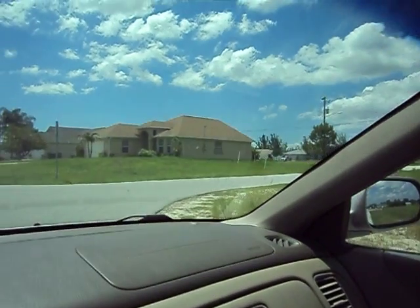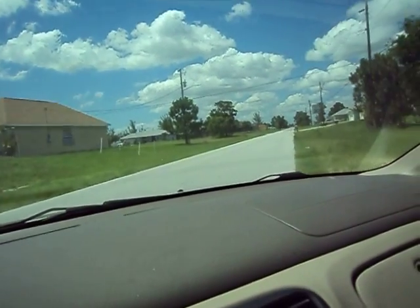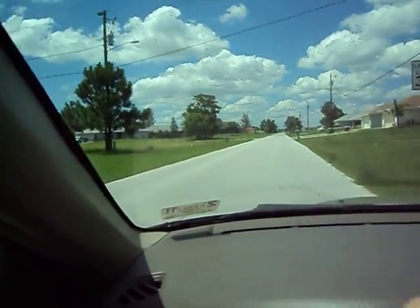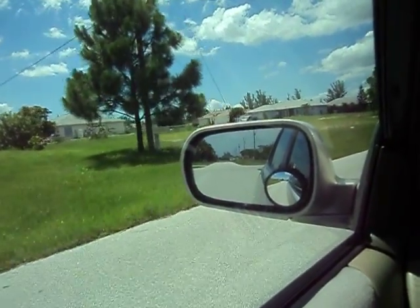They are 10,000 square feet. They go for $6,000, $7,000, $8,000, $9,000. They are totally urbanized — with light, with water, with phones, with internet.